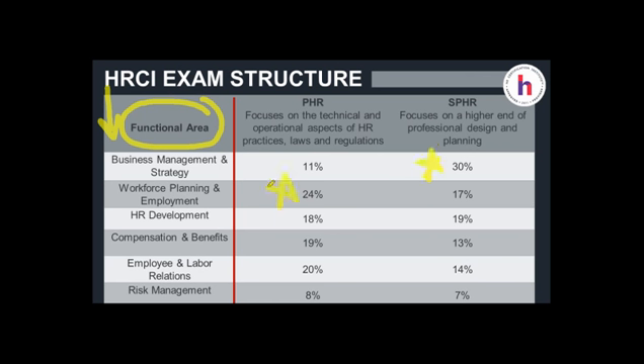One of the greatest things people will be concerned with is what are the differences between these two exams. The PHR exam focuses on the technical and operational aspects of HR practices, laws, and regulations. The SPHR, on the other hand, focuses on a higher end of professional design and planning. The S in SPHR stands for senior — though I also like to think it stands for strategic. Here we want to illustrate what these six different bodies of knowledge are and where the weights fall.